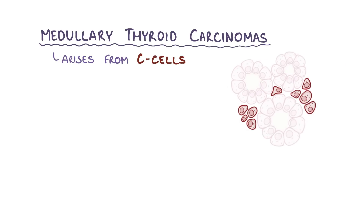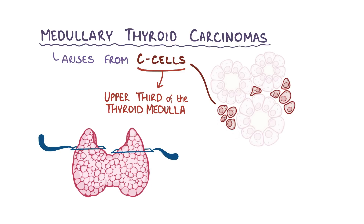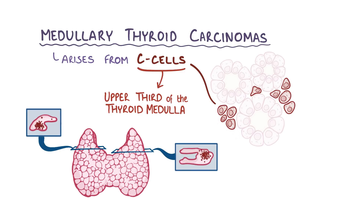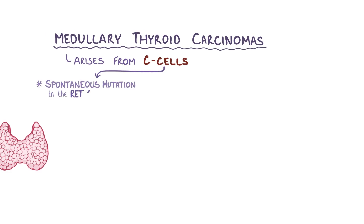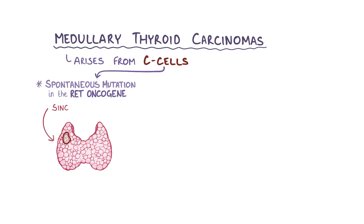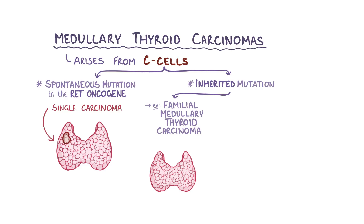Moving beyond the differentiated thyroid cancers, there are the medullary thyroid carcinomas, which arise from C-cells. There's a higher concentration of C-cells in the upper one-third of the thyroid medulla, which is where these tumors usually arise. Most of the time it forms because of a spontaneous mutation in the RET oncogene, and it's usually a single carcinoma in one lobe of the thyroid. But sometimes it can arise as part of an inherited mutation like a familial medullary thyroid carcinoma, which runs in families, and in those cases there can be multiple carcinomas across both lobes.